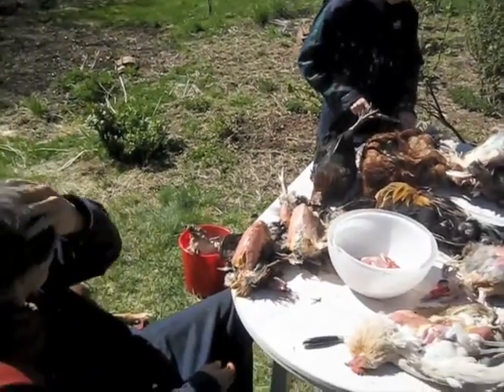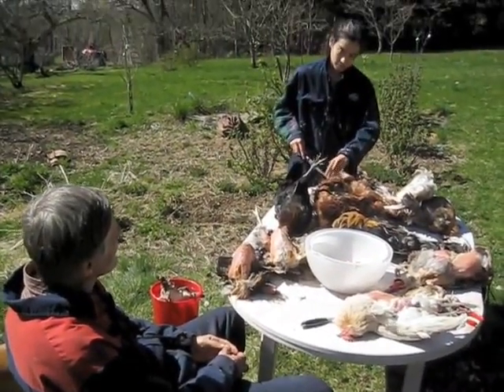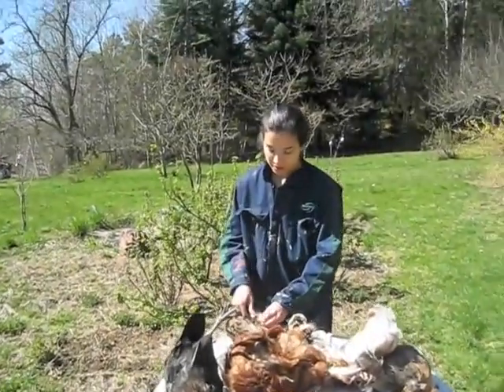When you eat them, you're going to notice that you haven't eaten chicken like this in a very long time. Well, I ate it — the first chicken you killed, I ate.